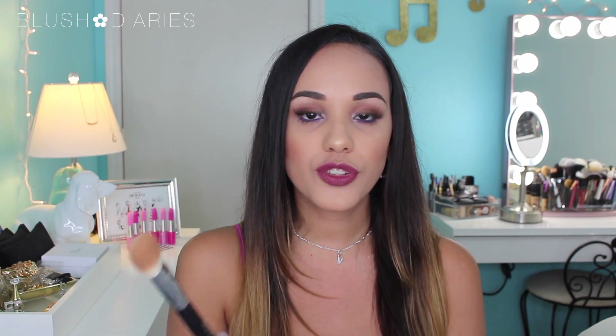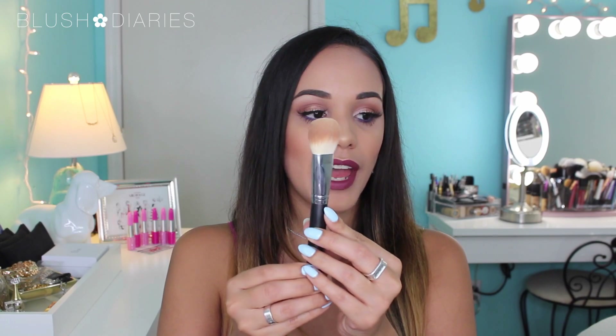Speaking of Morphe, the next is the M523 brush — I believe this made it into Jaclyn Hill's favorites. I got it at the Morphe store back in January at Generation Beauty in California, and I don't know why it took me so long to put it to good use. I love using it for bronzer and contouring. It's multifunctional, well-packed, the bristles are incredibly soft, and it's a great buy.